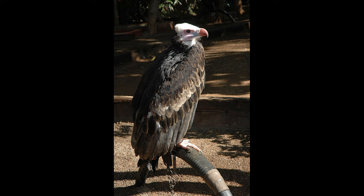The white-headed vulture gets its name because of their white heads. They have strong beaks powerful enough to tear the tough hides of carrion and dead animals.